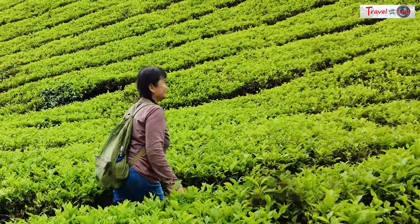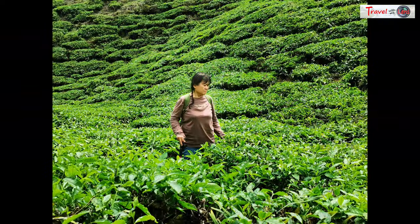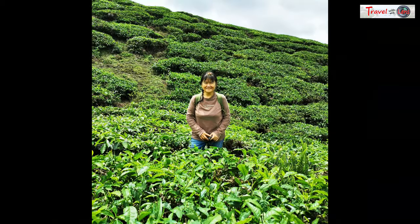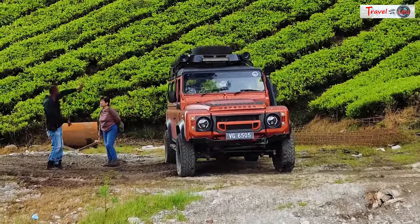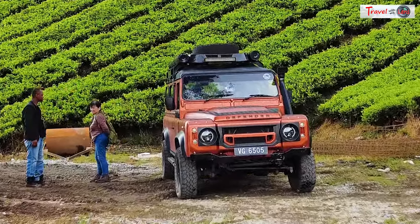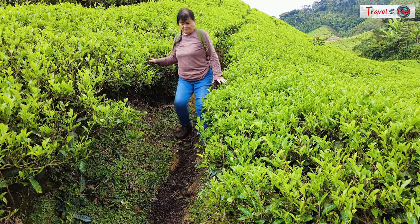You can walk up to the cafe from the plantation via steps and steep paths. Walk into the tea farm and get your best picture surrounded by fresh green tea leaves. We also took a detour with our guide and enjoyed some scenic backdrops of the tea plantation from different angles away from the main building.